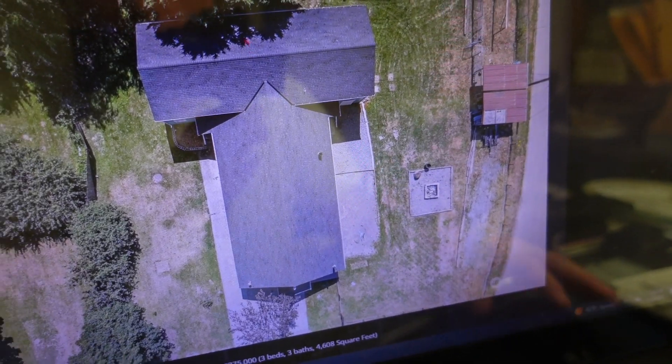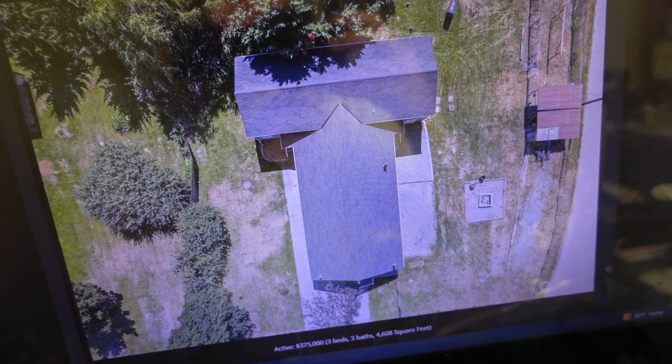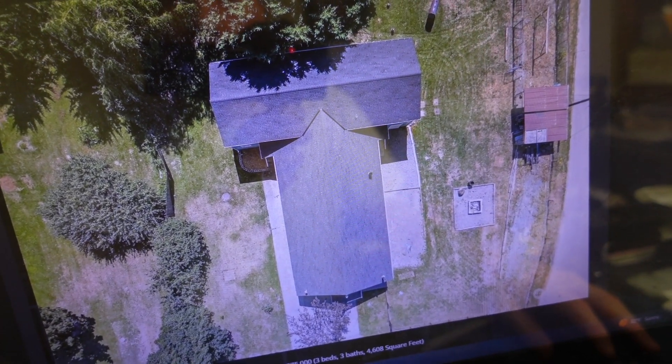There's the aerial view — new roof in 2023, which is nice. It does look fresh and new, so you don't have to worry about a roof for another 20 years probably.